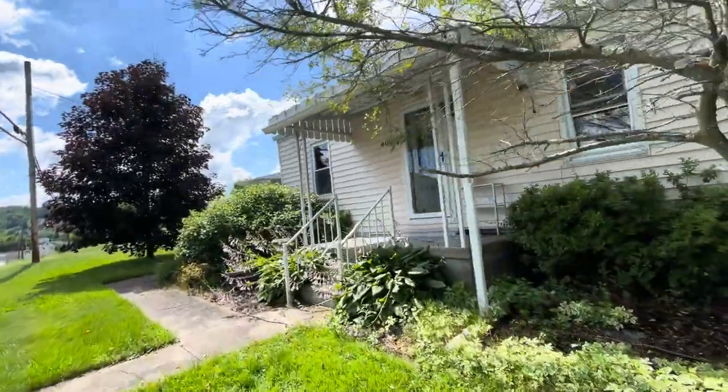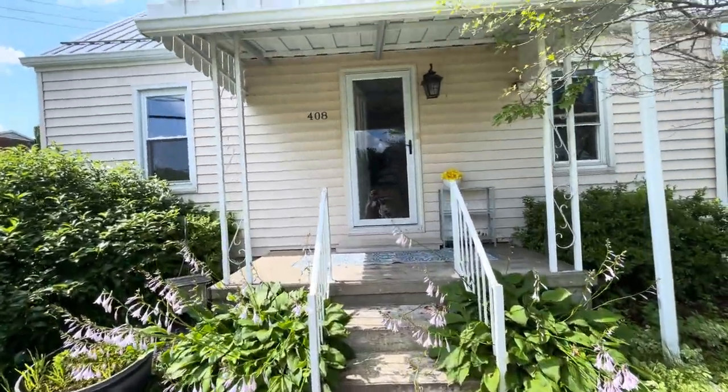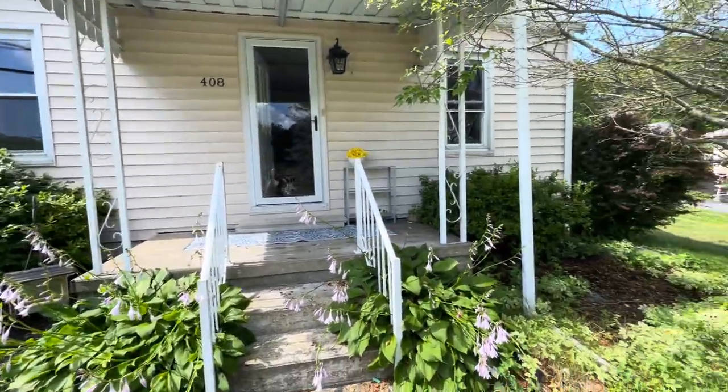Let's check out the inside. We walk up a poured concrete sidewalk, poured concrete stairs, up to the front door. We have some lovely landscaping on either side.